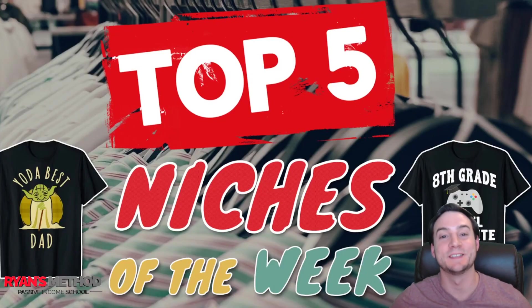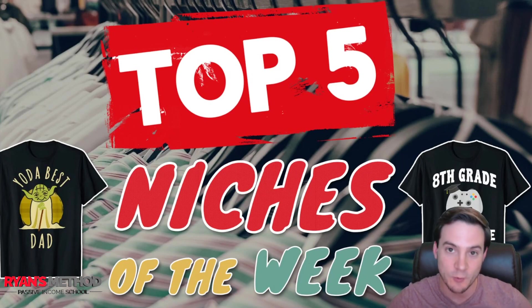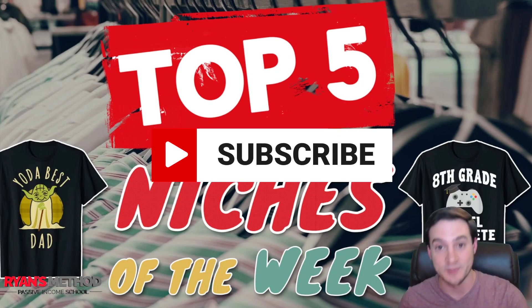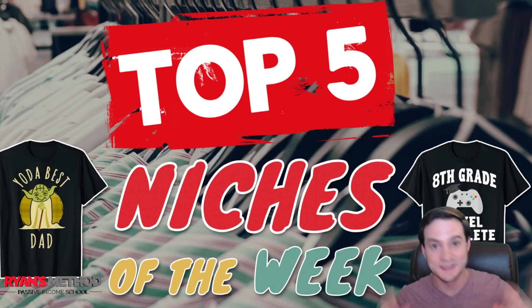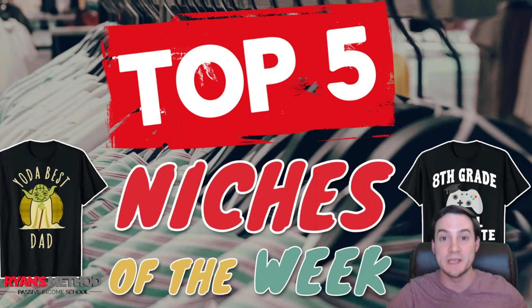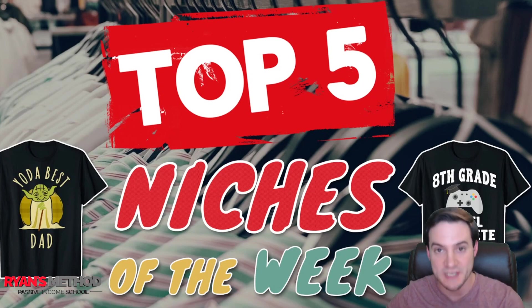Hey guys, Ryan here. Welcome back to the top five niches of the week. We're going to be digging into what t-shirt niches are selling really well on Amazon, because if it's selling on Amazon — the number one ecommerce website in the world — it's probably going to sell on any other ecommerce or print-on-demand marketplace, or even beyond t-shirts if you want to put it on a KDP notebook.